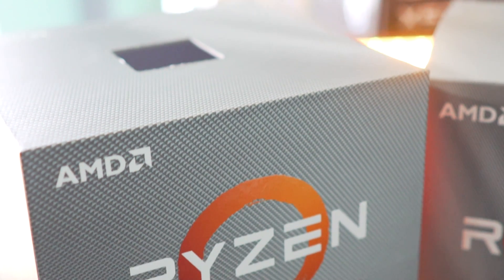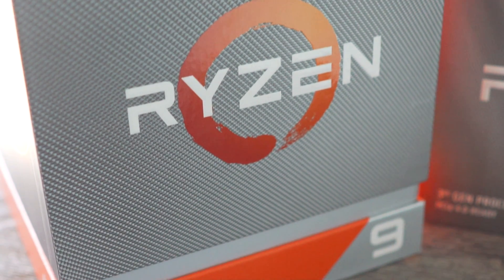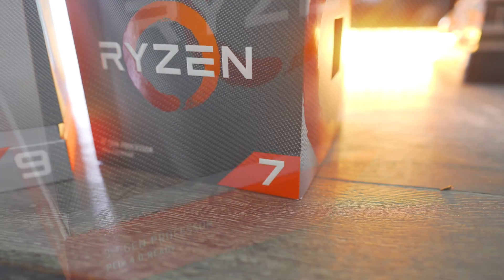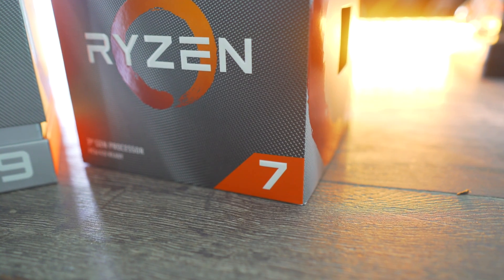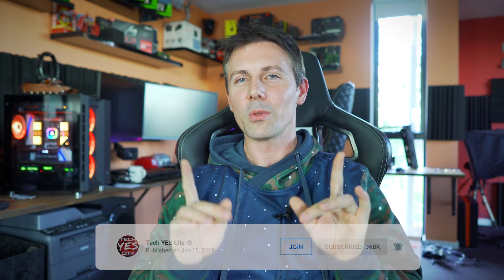That's showing in these benchmarks and even in the initial review, where I got the 3700X up to 4.3 gigahertz all-core. I hope you enjoyed today's video — if you did, hit that like button. Stay tuned where I'll be testing out the six-core Ryzen 5 3600. If you want to see these videos the moment they drop, hit the subscribe button and ring the bell.